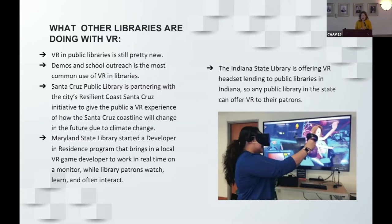They're using virtual reality to toggle between the current coastline and the projected future coastline. Maryland State Library has started a developer-in-residence program where VR developers come in and work on their development projects on a big screen so people can watch and ask questions. Closer to home, the Indiana State Library is offering VR headsets for free for public libraries to borrow for three months.